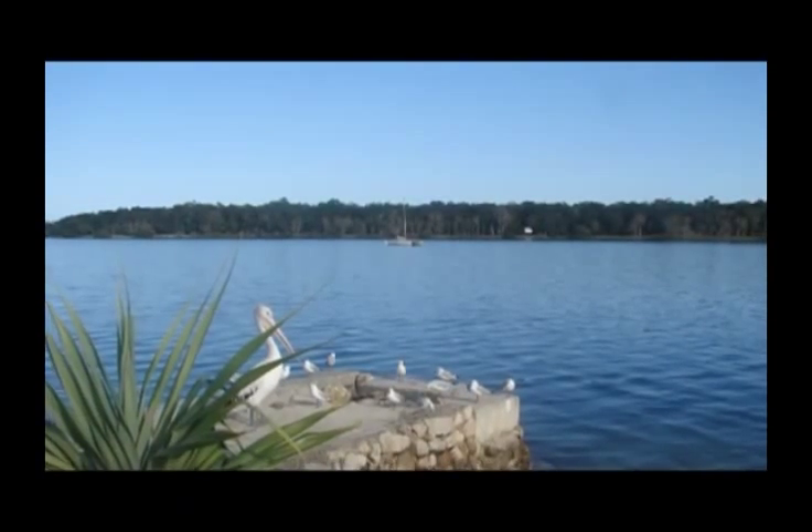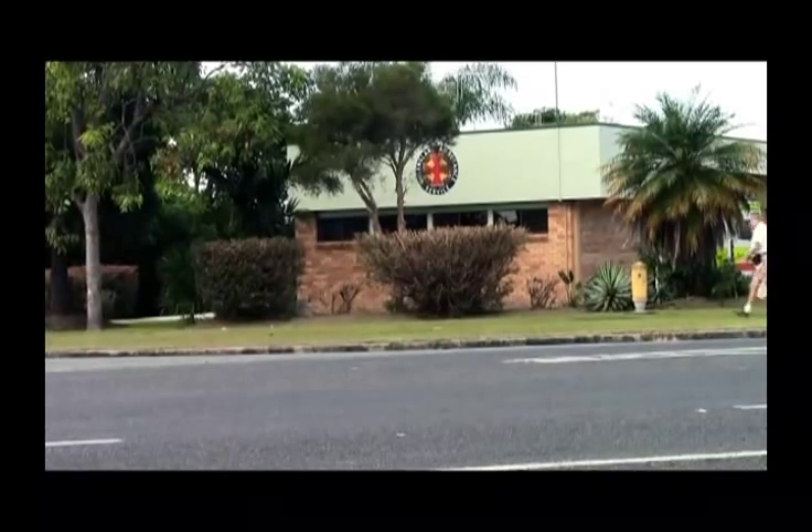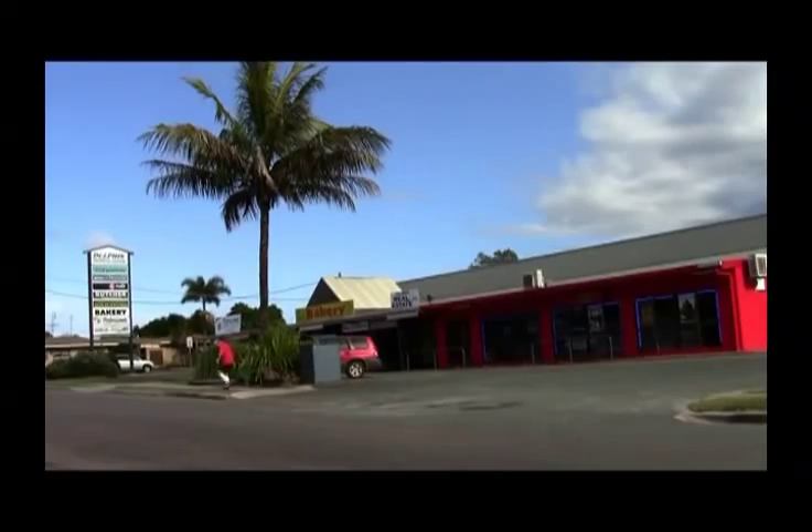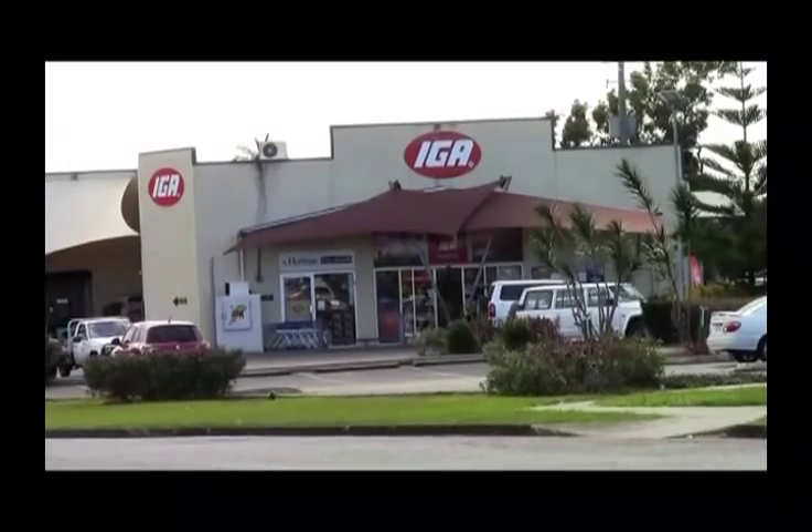We are in a quiet part of town, next to the ambulance station and only a short walk to the doctor, dentist, therapists and shops including the local IGA supermarket.